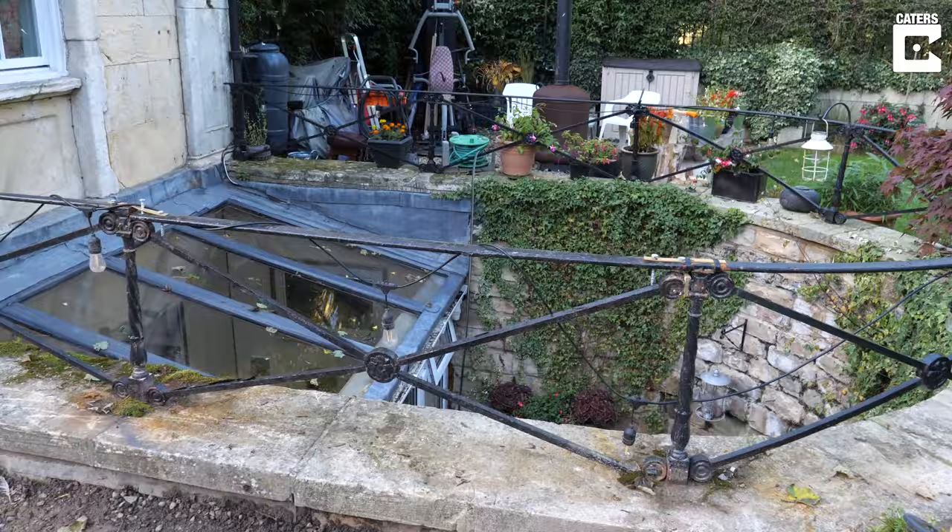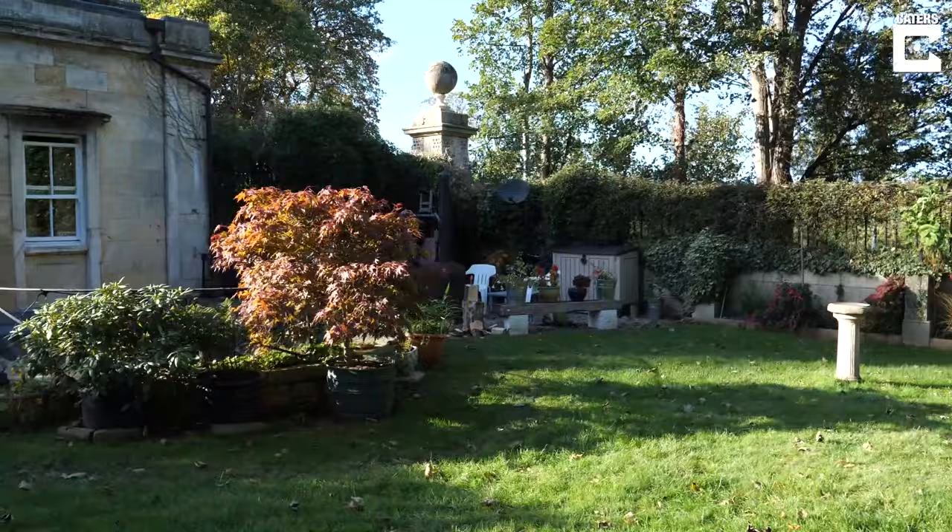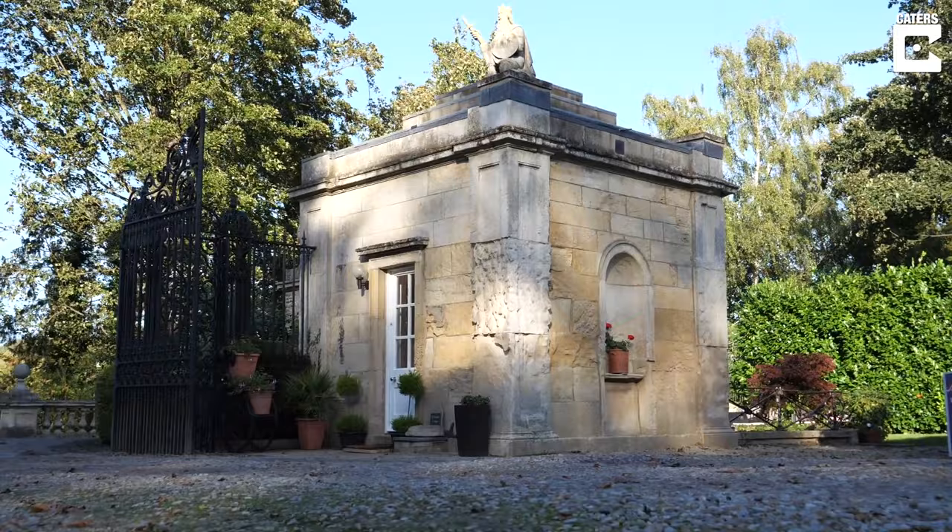We've done a lot of work on it — it had things that needed replacing. We've had a completely new rewiring within the last year, and the garden, as you can see, is absolutely gorgeous. We're now got it on the market for £235,000, which is an absolute snip when you see the views that you actually get. It's not a little house you're buying — it's actually a way of life, a lifestyle in a country park which is totally private.